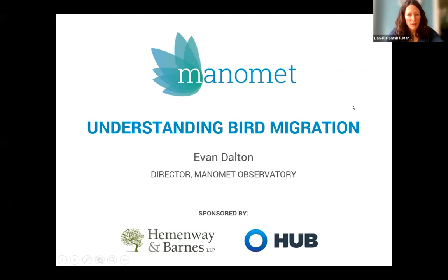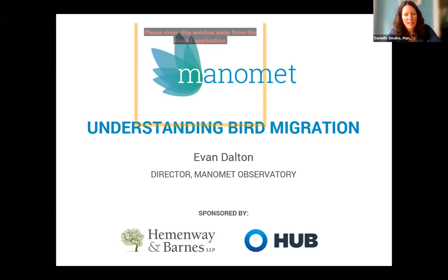Hello everyone and welcome to our webinar today on understanding bird migration. We'll get started in just a second once everybody has filtered into the room. Good afternoon everyone. My name is Danielle Smaha and I am Manomet's Director of Marketing and Communications. Thank you so much for joining us today for an exciting discussion about bird migration. Whether you are a beginning birder or have decades of experience, we hope that you learn a lot today and enjoy our discussion.